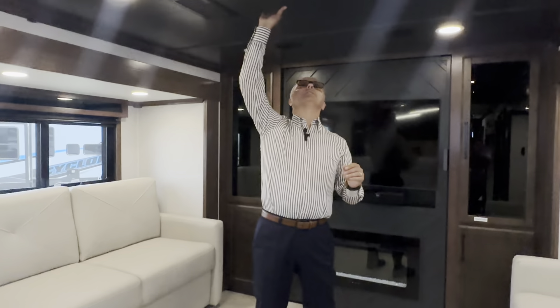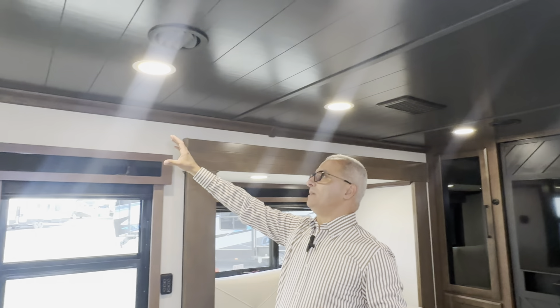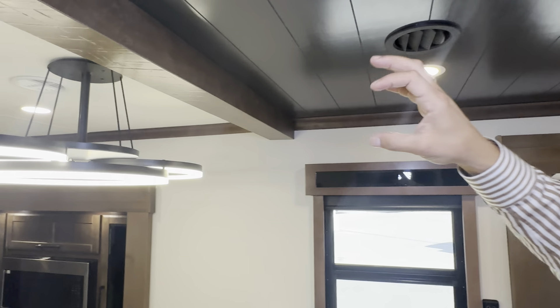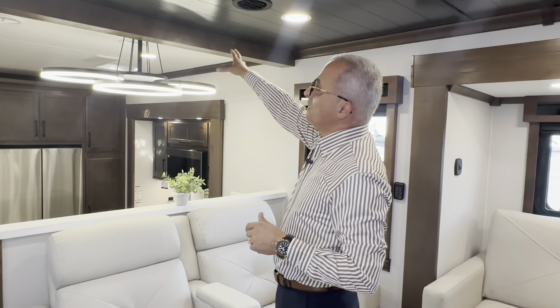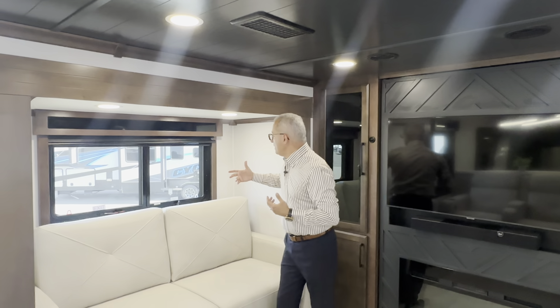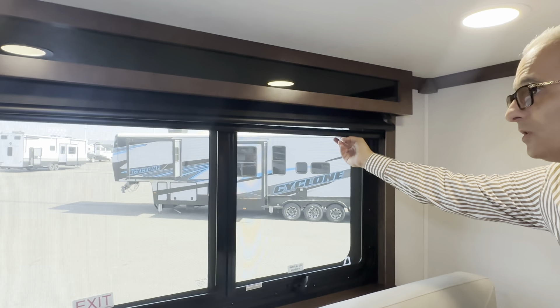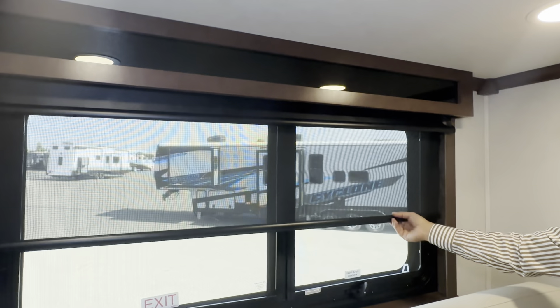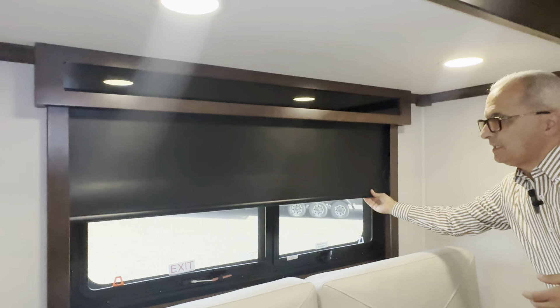Look at the beautiful touch ceiling — it has two colors to give you contrast. Then it has this beam that looks exactly like a residential beam you see in high-end houses. That separation between the living area and the kitchen area is beautiful. Riverstone also gives you solid wood valances — everybody else gives you cheap cloth valances. On the Riverstone they give you two layers of shades: one for daytime and one for nighttime.